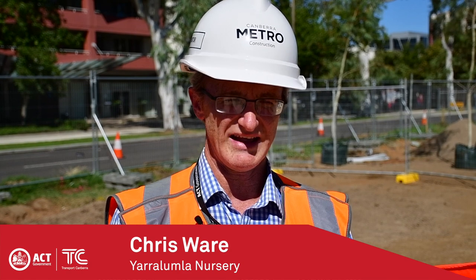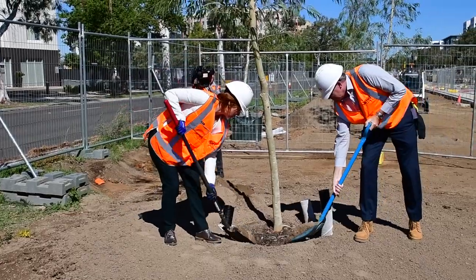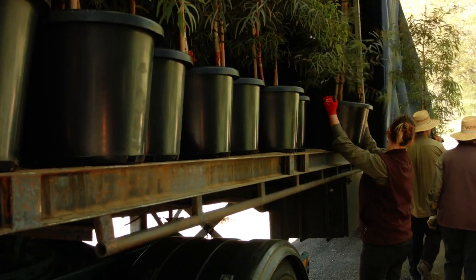The planning for the planting of these trees for us at Yale Island Nursery started about two years ago when we received the order to grow the trees. We received the trees from a grower in Victoria about October 2016 and we've had them under our care for about 18 months now.